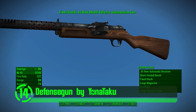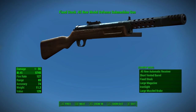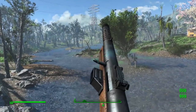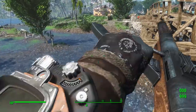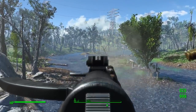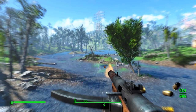Here we have the Defense Gun by Yonataku. This gun mod is all you need in terms of defense. It's got all its own custom meshes and textures, which really bring it to life in the game. It's even got some great customization options to almost completely change its look and feel. This gun is immersive and an excellent addition to anyone's playthrough of Fallout 4.